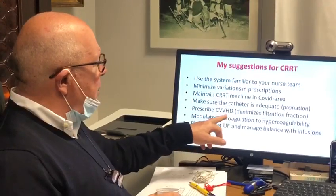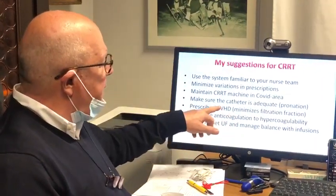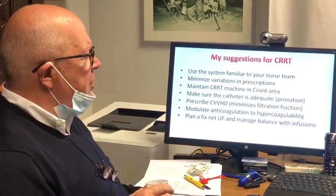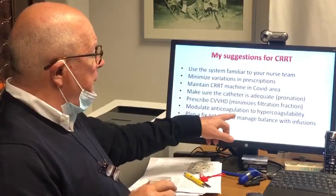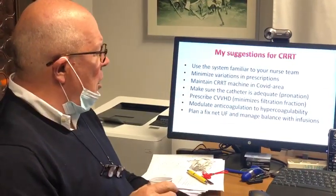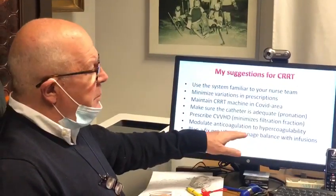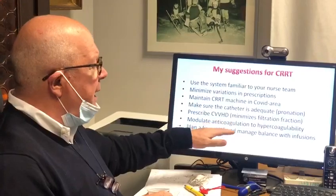Possibly prescribe CVVHD. I believe in convection, but in this case CVVHD minimizes filtration fraction and limits the risk of filter coagulation due to excessive hemoconcentration. Modulate anticoagulation — patients infected with COVID-19 present with very high hypercoagulability, so most may require 10, 15, or even 20 units per kilogram per hour.